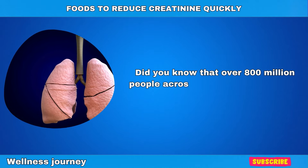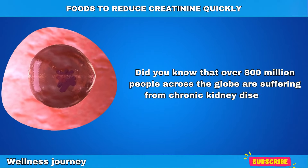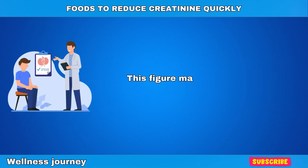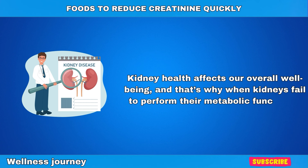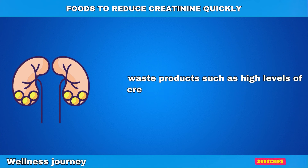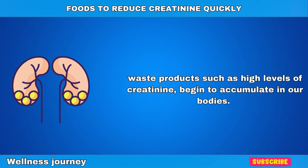Did you know that over 800 million people across the globe are suffering from chronic kidney diseases? This figure may sound quite alarming. Kidney health affects our overall well-being, and that's why when kidneys fail to perform their metabolic functions, waste products such as high levels of creatinine begin to accumulate in our bodies.